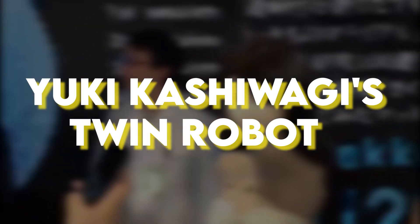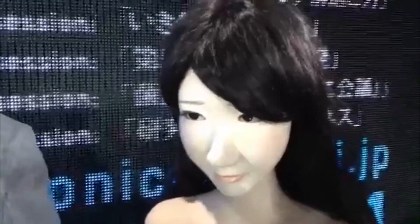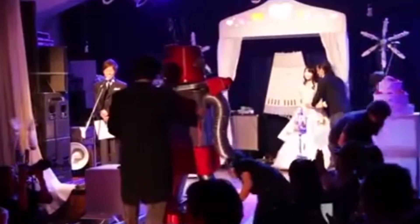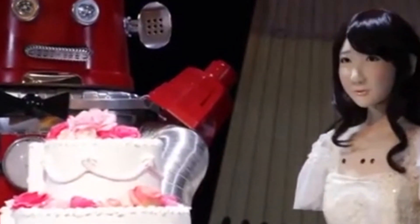A Japanese university student has created an impressive humanoid robot modeled after Yuki Kashiwagi, a singer from the popular Japanese girl group AKB48. Named Yukiren, this robot was unveiled at the Niko Niko Chagi Super Conference in Tokyo. Dressed in a long white gown, Yukiren is equipped with an Xbox Kinect sensor that allows her to react to nearby people — she turns and fixes her gaze on anyone who enters her field of vision, adding to her lifelike presence. While there are some minor flaws in the facial resemblance, Yukiren is a remarkable achievement showcasing the student's skill and dedication.